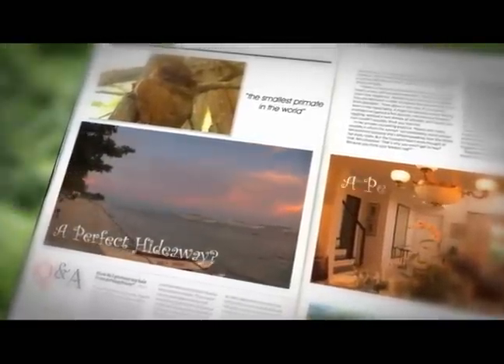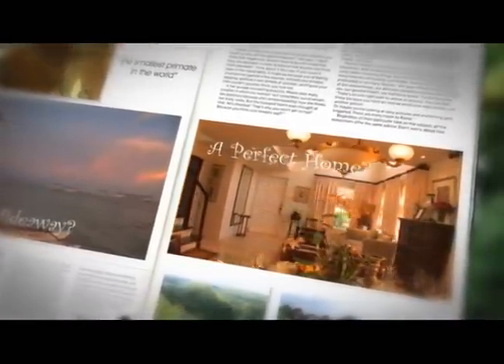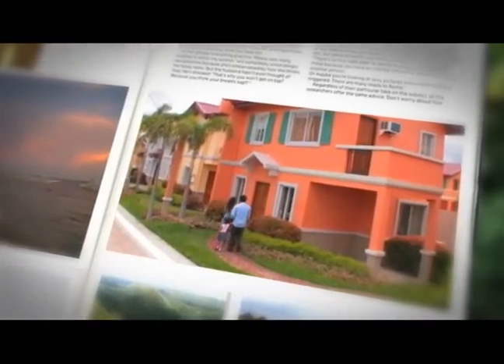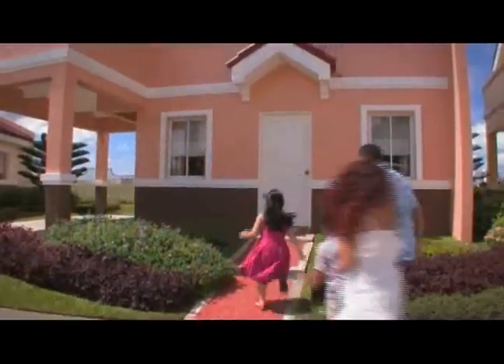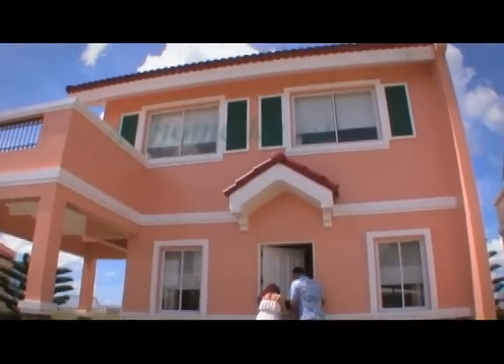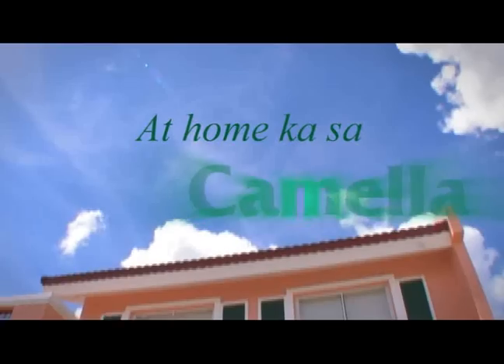A perfect hideaway or a perfect home? Why choose when you can have both? Discover your dream home in a dream destination — Camellia Bohol. Dahil may tanging ganda ang bawat Camellia.